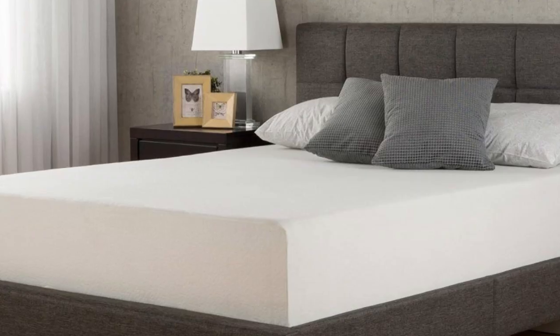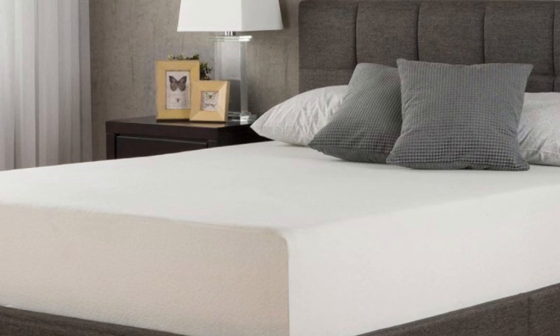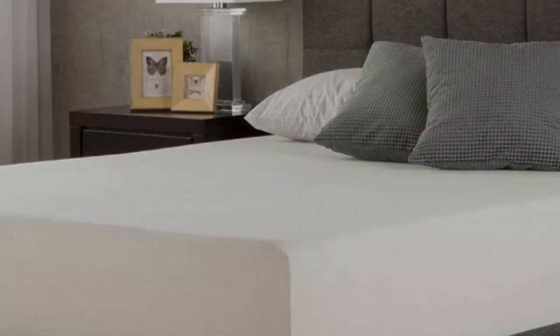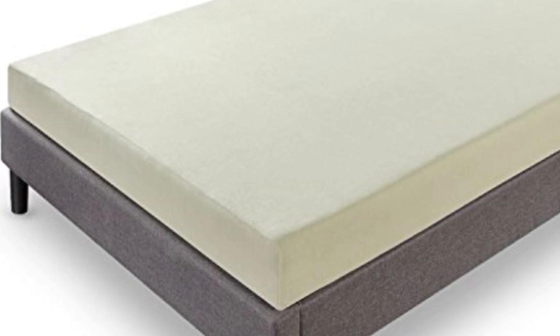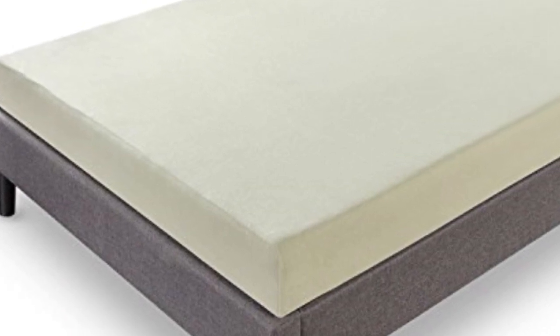Pros: Includes a 10-year warranty. Certified for quality, durability, and performance. Conforms to your body without sinking. Cons: There is a slight smell when first opened.